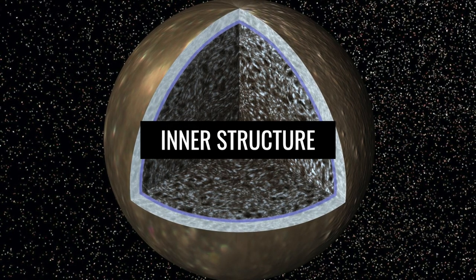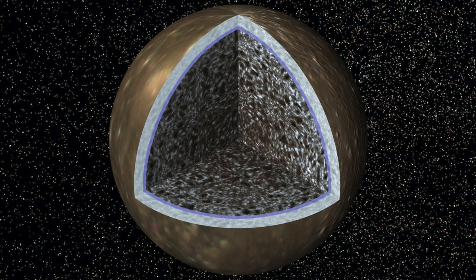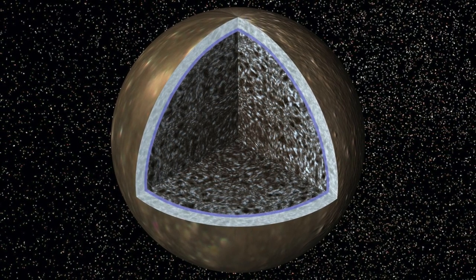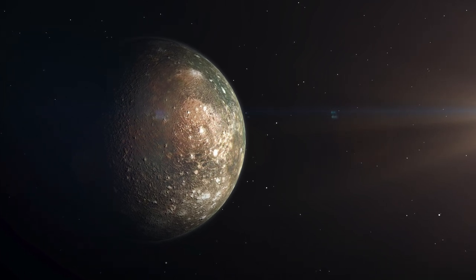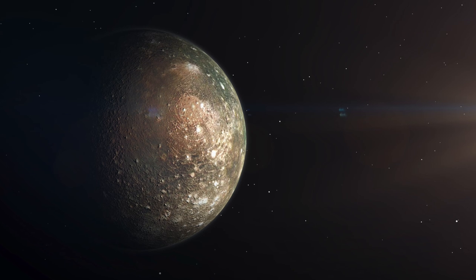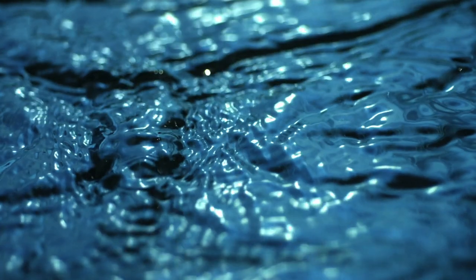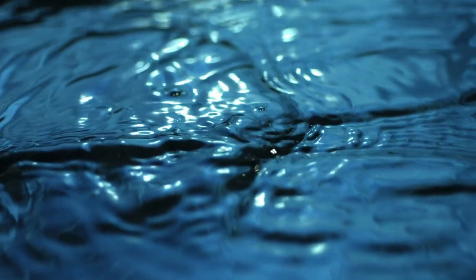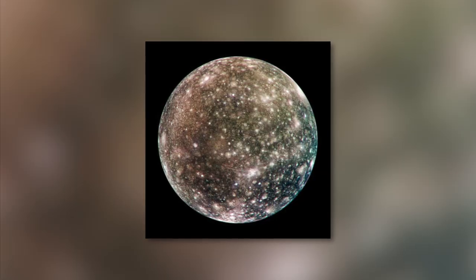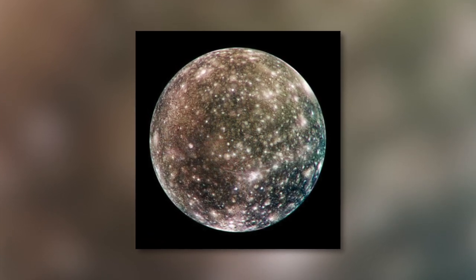The interior of Callisto is similar in structure to the Neptune moon Triton or Saturn's moon Titan. Callisto consists of 60% silicate rock and the remaining 40% is water ice. The proportion of silicate increases with depth. The existence of a subterranean ocean is more likely if the water contains a small amount of ammonia, which prevents the water from freezing. If there were no ammonia, the ice layer on the surface would be up to 300 km thick.